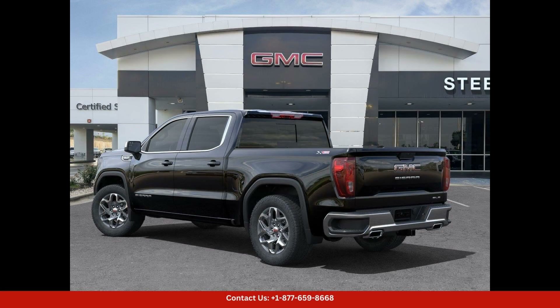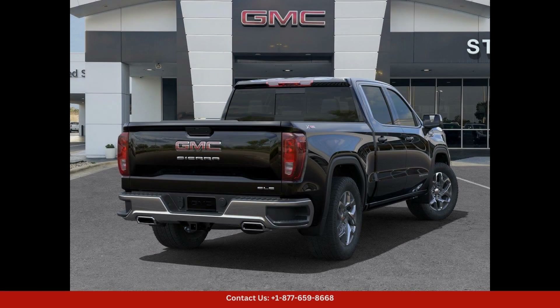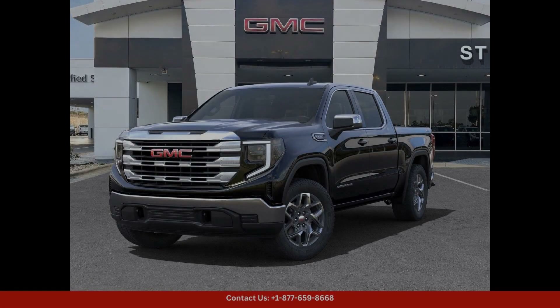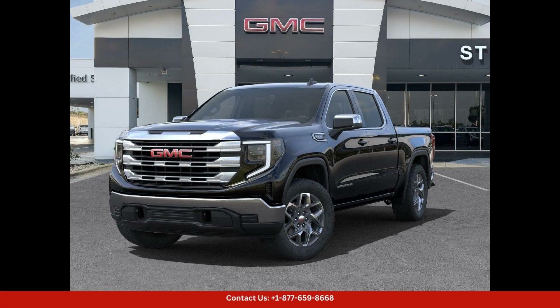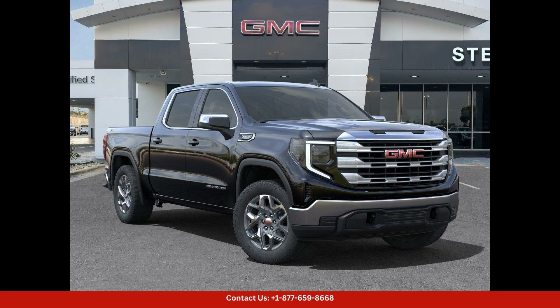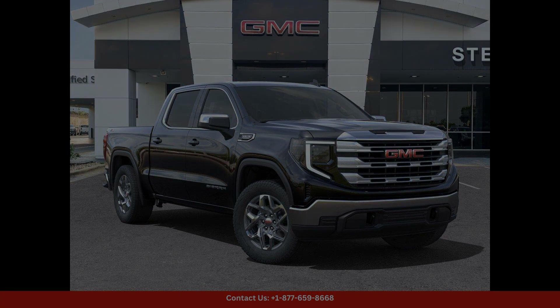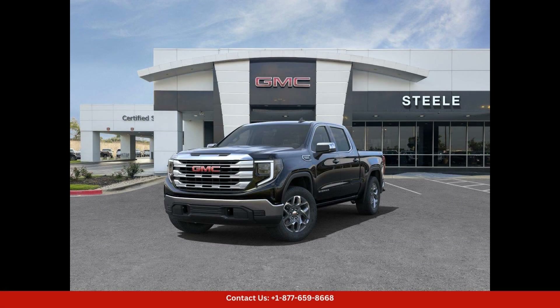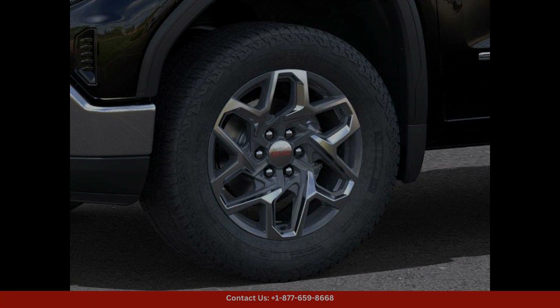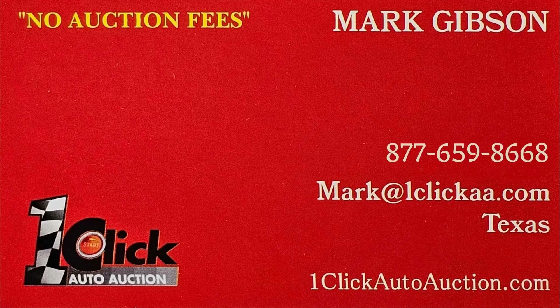Overall, this Onyx Black 2024 GMC Sierra 1500 SLE is the perfect combination of style, performance, and versatility. If you are in the market for a capable and reliable truck that looks as good as it drives, this vehicle is a must-see. Visit our dealership in Round Rock, Texas to take this impressive truck for a test drive today. Thanks for watching — subscribe to the channel and stay tuned.